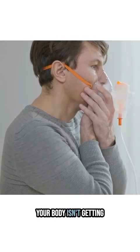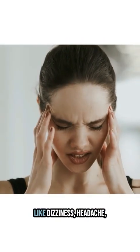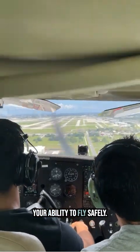Hypoxia happens when your body isn't getting enough oxygen. Symptoms like dizziness, headache, euphoria, or confusion can sneak up on you, affecting your ability to fly safely.